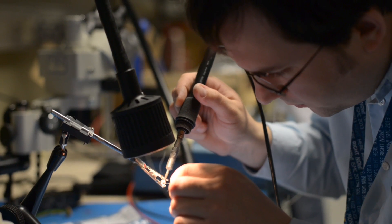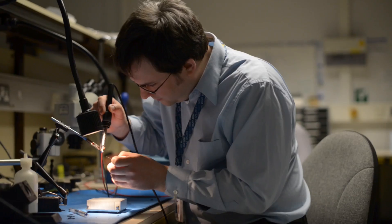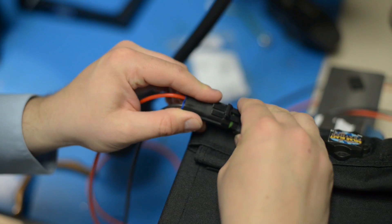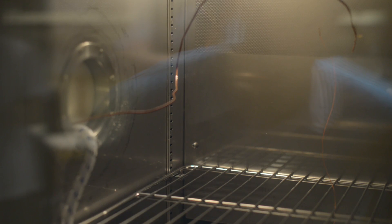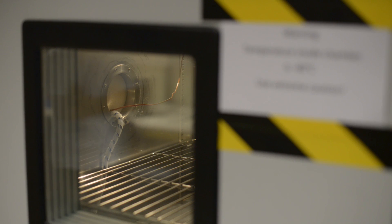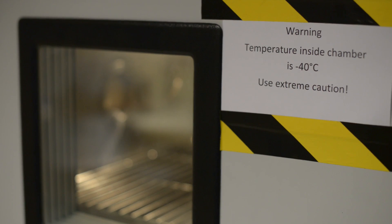They've been busy soldering new connections, stripping down and building up battery cells to tailor them to the extreme conditions we're likely to face out on the ice. Most impressively, they've been using a cold chamber — a sort of extreme version of a fridge — to make sure all the hardware we're using can survive temperatures as low as minus 40 degrees C.